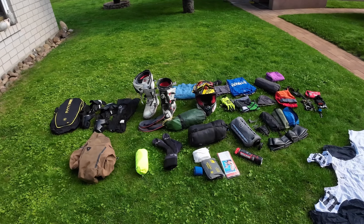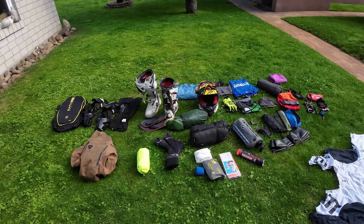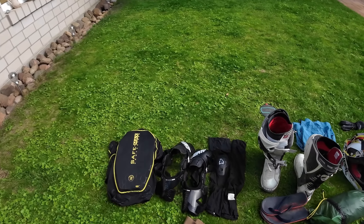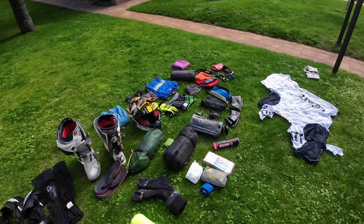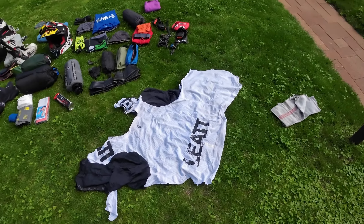This is a very offroad-heavy tour where you have different weather conditions, from wet and cold to scorching hot. So let's start here - this is actually my riding shirt.